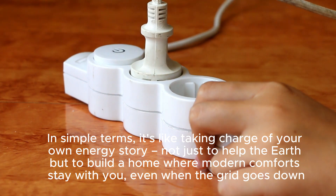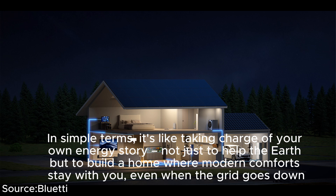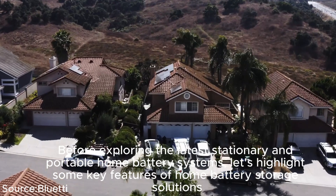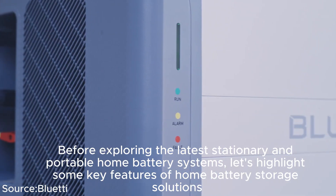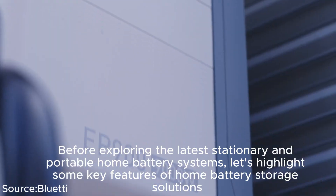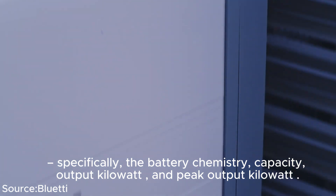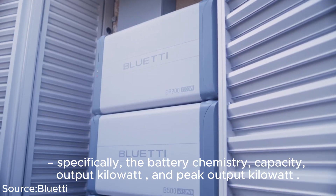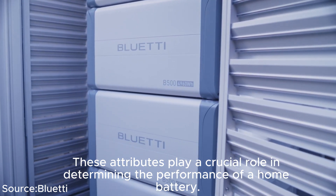In simple terms, it's like taking charge of your own energy story — not just to help the earth, but to build a home where modern comforts stay with you even when the grid goes down. Before exploring the latest stationary and portable home battery systems, let's highlight some key features: battery chemistry, capacity output in kilowatts, and peak output in kilowatts. These attributes play a crucial role in determining the performance of a home battery.